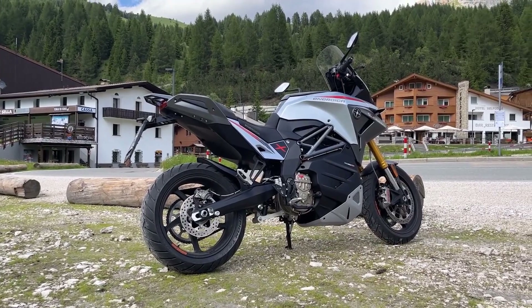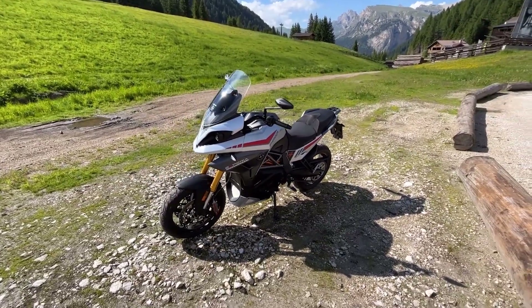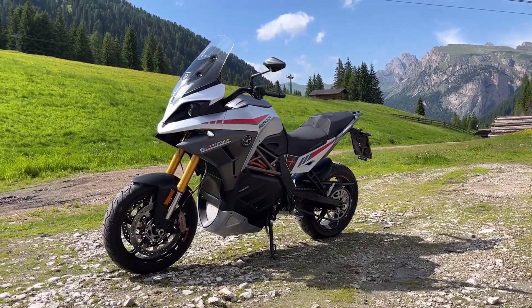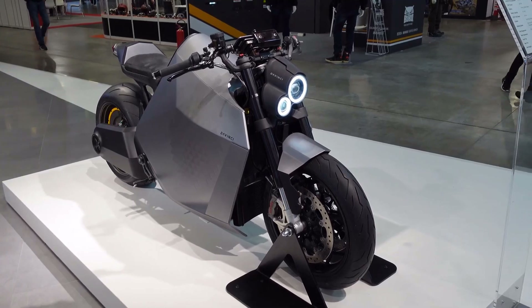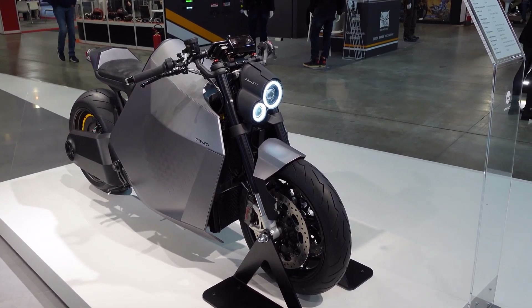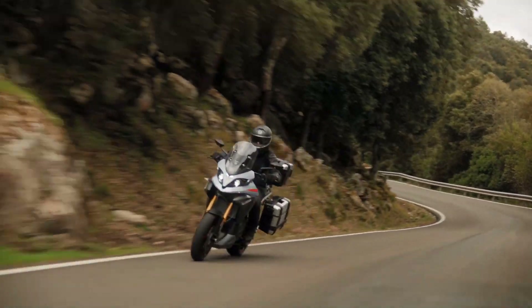Thanks for joining us as we explore the top 10 electric motorcycles of 2024. From speed demons to range champions, these bikes are shaping the future of two-wheel transportation. If you're as excited about the electric revolution as we are, remember to like, subscribe, and stay charged!